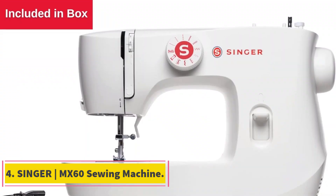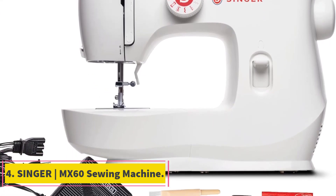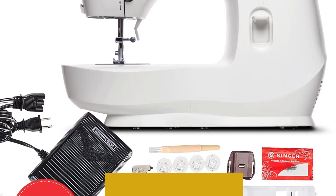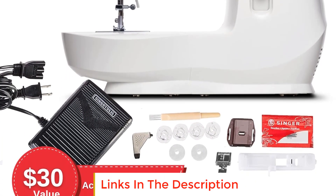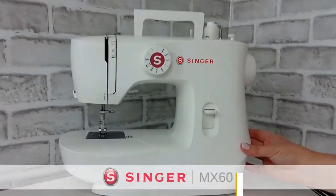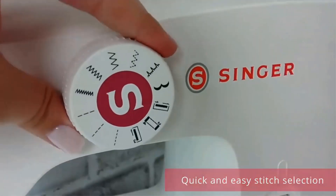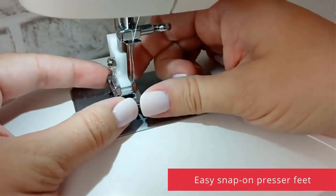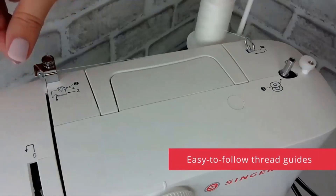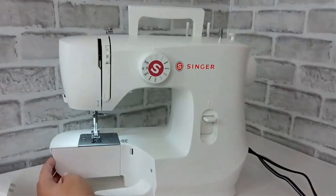Number 4: Singer MX60 Sewing Machine. The Singer MX60 Sewing Machine is a versatile and user-friendly sewing device designed to cater to a variety of sewing needs. With an impressive range of 57-stitch applications, this machine empowers users to master key sewing techniques effortlessly. The 5.6-inch sewing space, needle-to-tower, and a height of 3.9 inches provide ample room to work on projects comfortably.